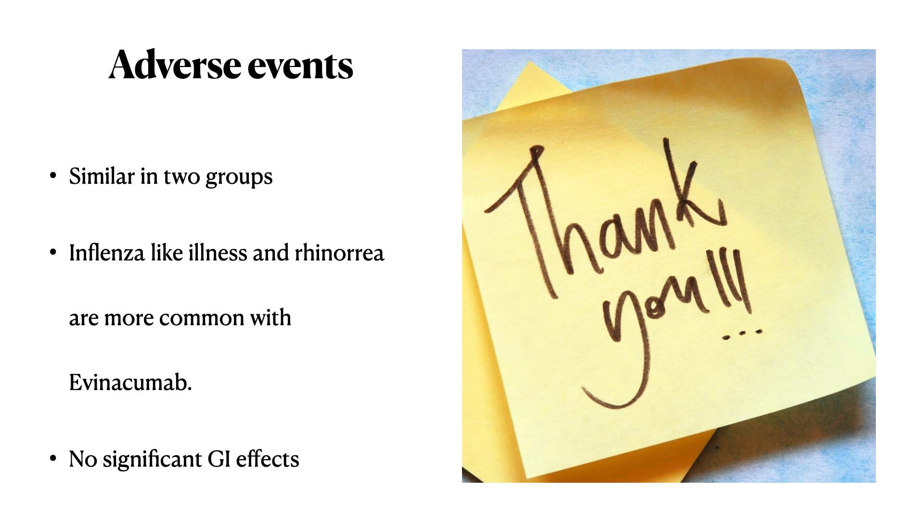In conclusion, evinokumab worked wonderfully in reducing LDL cholesterol in patients with homozygous familial hypercholesterolemia. However, it remains to be seen whether this will lead to a reduction in hard endpoints. We need to wait and watch, and for now, give this drug only to those patients in whom LDL levels remain very high even after PCSK9 inhibitors and even when they are undergoing LDL apheresis. Thank you very much.